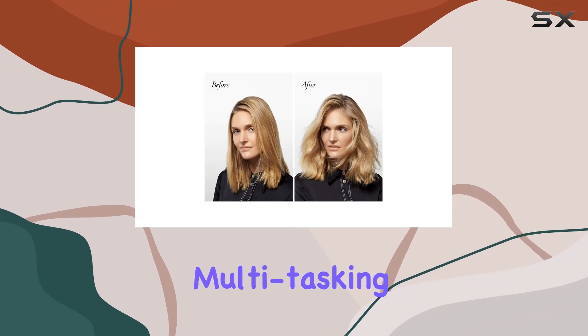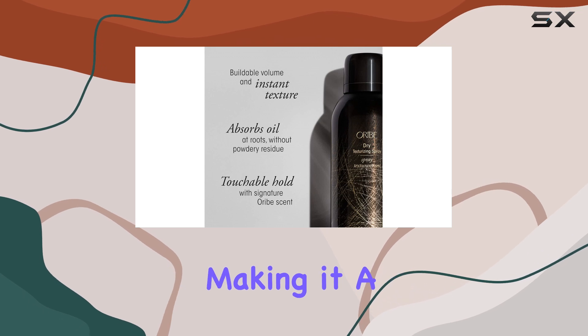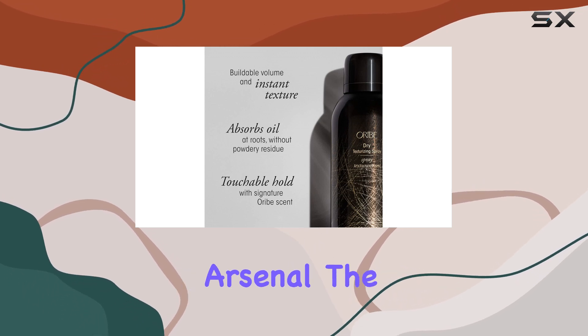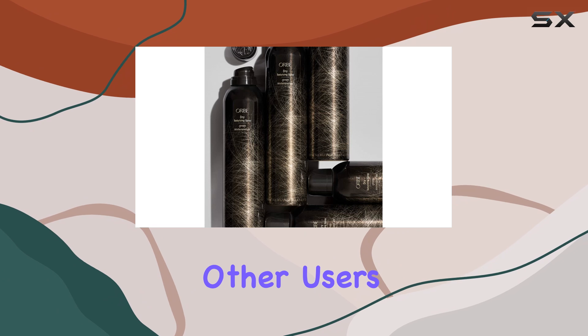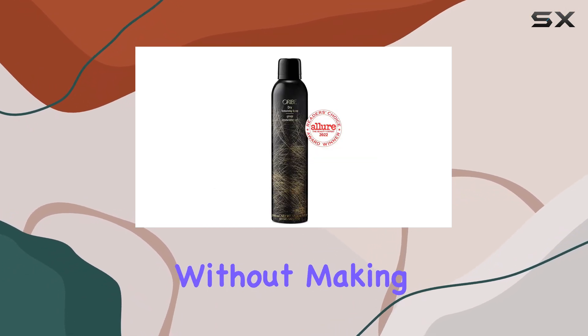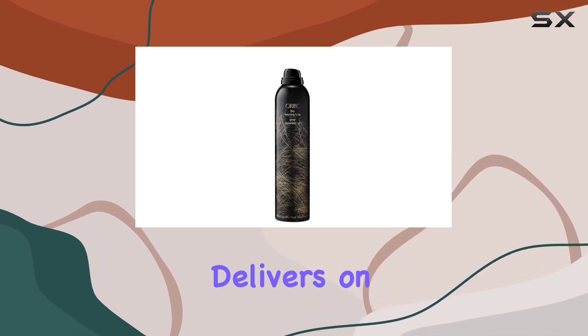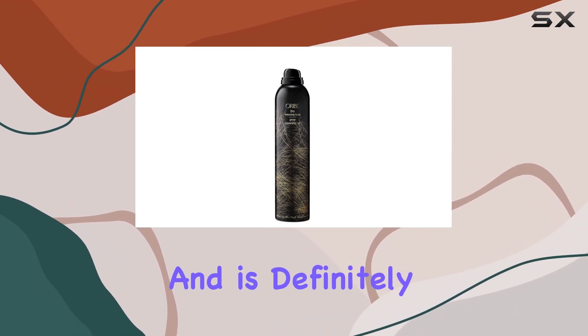It's a versatile, multitasking product that can be used as a dry shampoo and a texturizer, making it a great addition to your hair care arsenal. The feedback from other users is incredibly positive, with many praising its ability to add volume without making hair feel sticky or wet. It's a product that delivers on its promises and is definitely worth the investment.